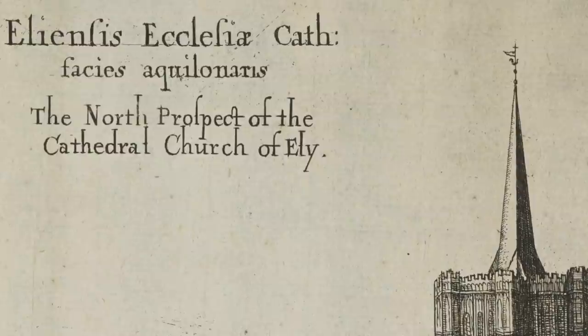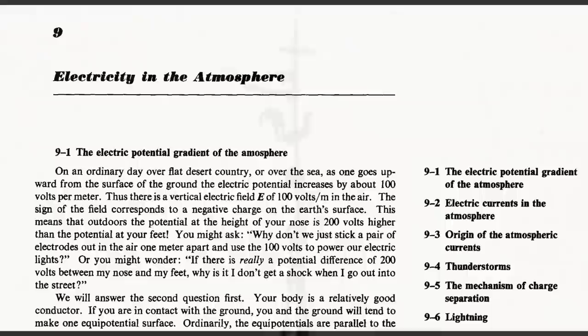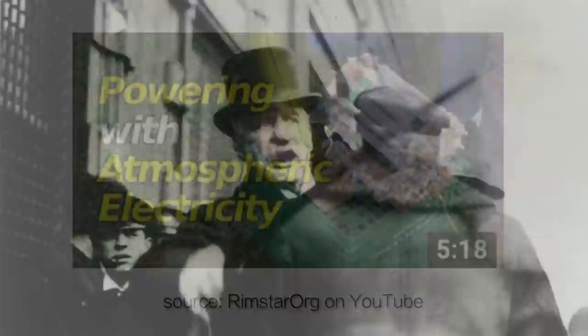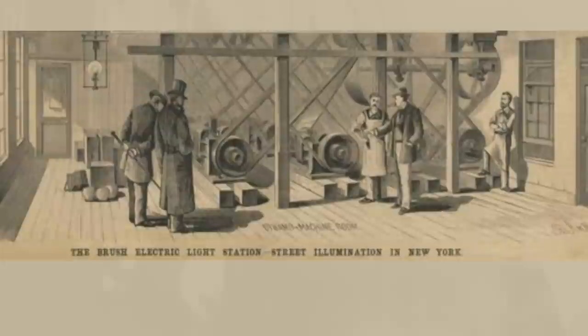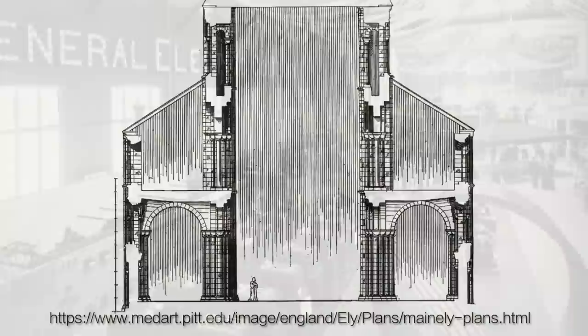This spire would have been necessary to access the ions higher up in the atmosphere. As I covered in another video, the ability to harvest ions from the air is certainly well-known today. And the theory, in alternative versions of history, is that such technology existed in ancient times but has been suppressed by the elites in order to implement controlled and monopolized energy services, allowing them to sell us energy that they can source for free.